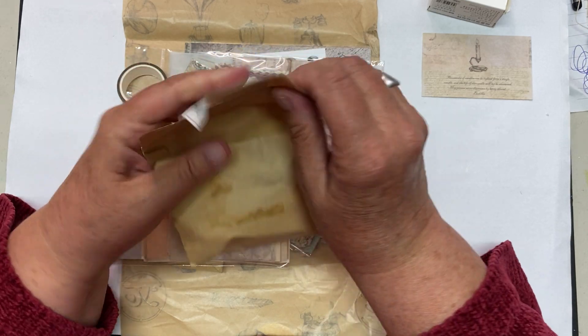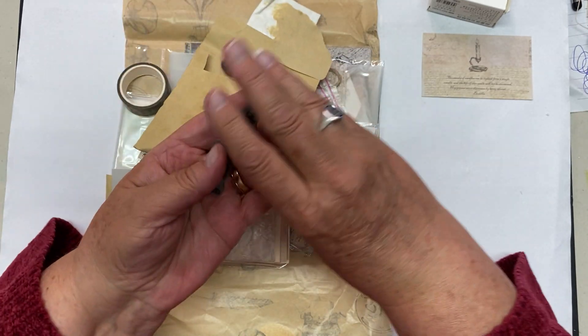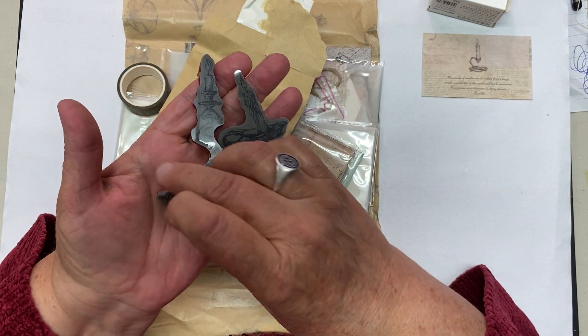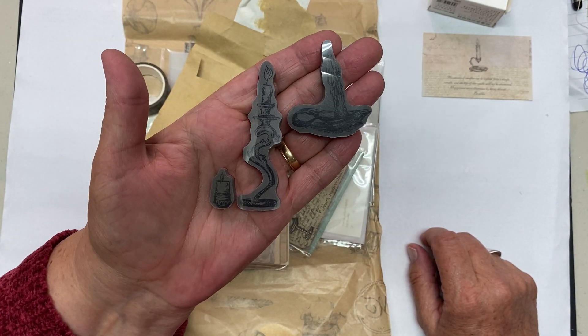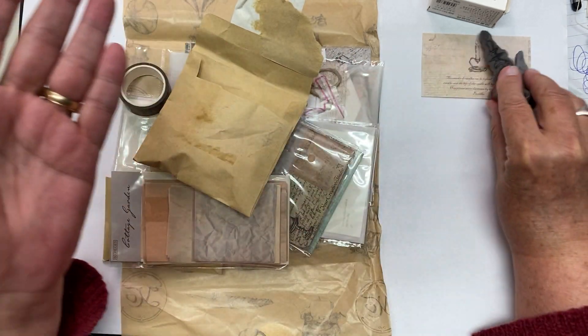And here I opened this up and this is a little stamp — oh, three of them. And there's a candle. A little chubby one. I don't know if you can see it with the glare, but that's cute. I can see using these on ATCs. They're small enough.